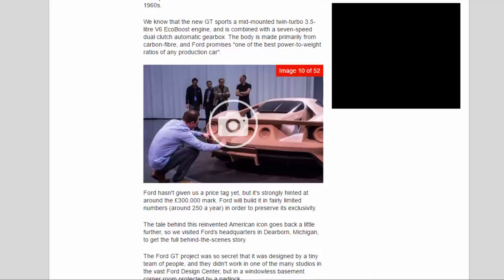The engine is combined with a 7-speed dual-clutch automatic gearbox. The body is made primarily from carbon fiber, and Ford promises one of the best power-to-weight ratios of any production car. Ford hasn't given an official price tag yet, but has strongly hinted at around the £300,000 mark. Ford will build it in fairly limited numbers — around 250 a year — in order to preserve its exclusivity.